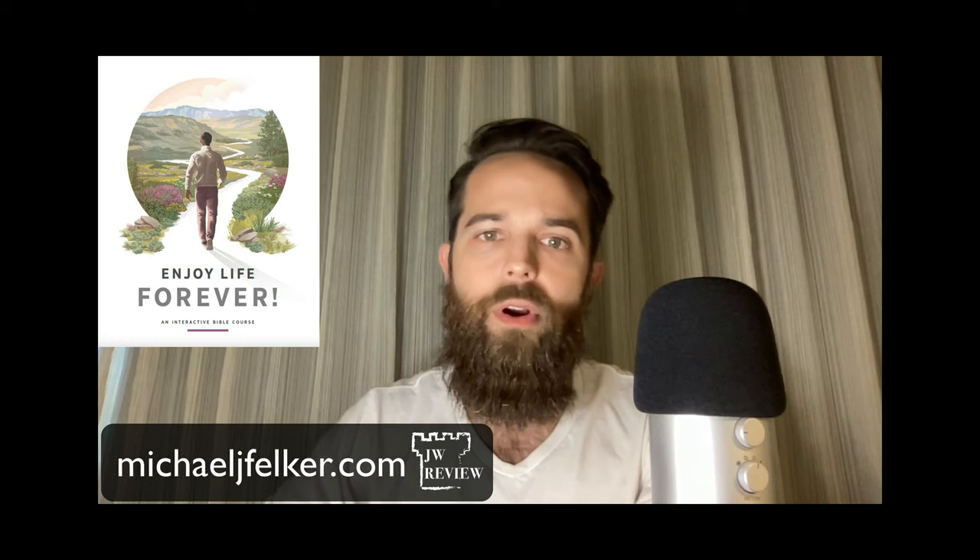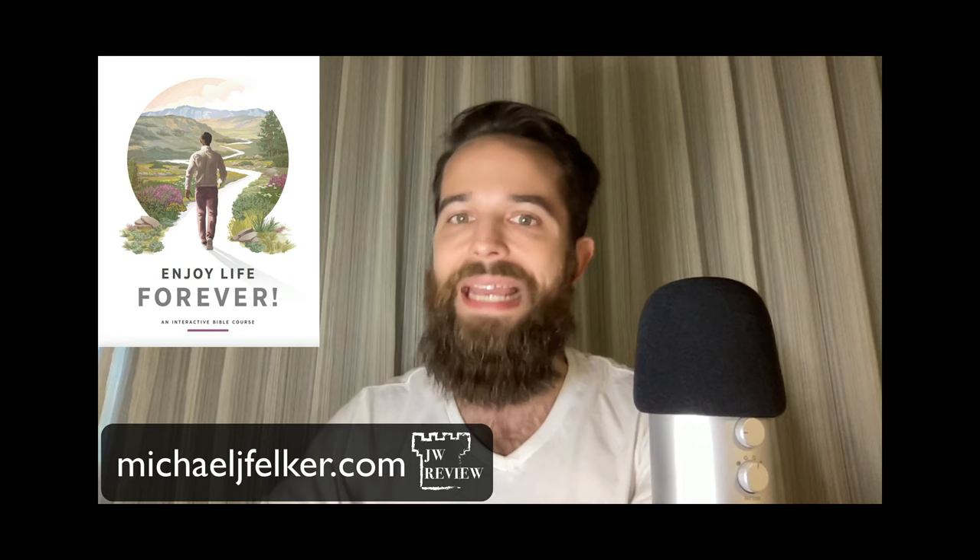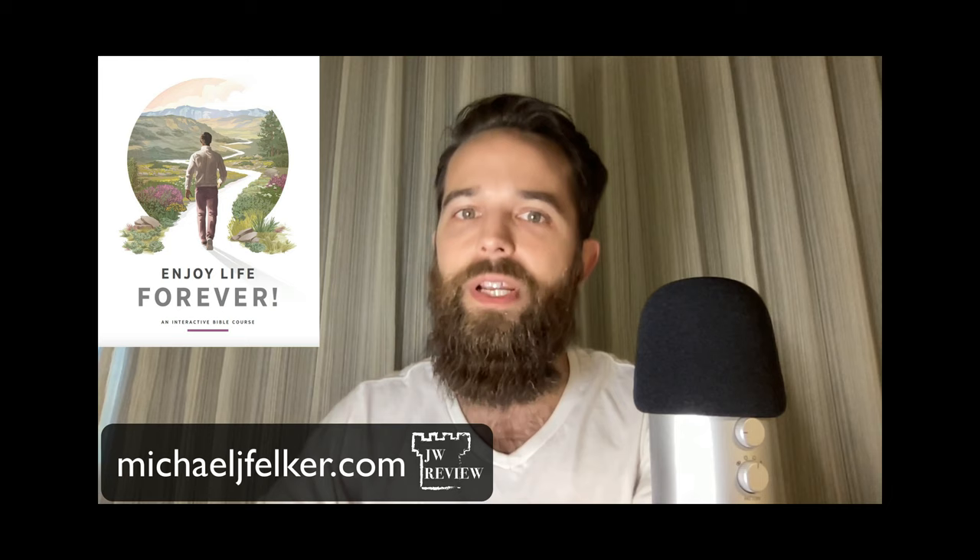There are several reasons why someone may want to study this publication with the Jehovah's Witnesses. We'll go over some of these reasons and provide some ideas for engagement on each.